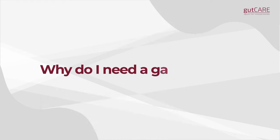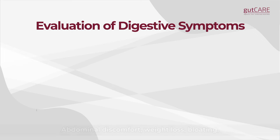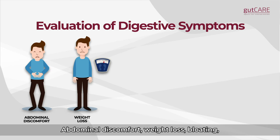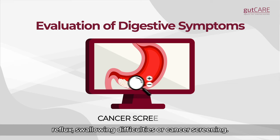Why do I need a gastroscopy? Your doctor may recommend a gastroscopy for evaluation of digestive symptoms like abdominal discomfort, weight loss, bloating, reflux, swallowing difficulties, or cancer screening.